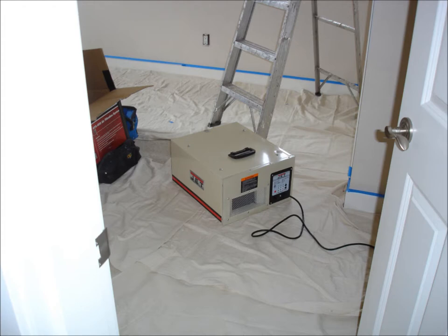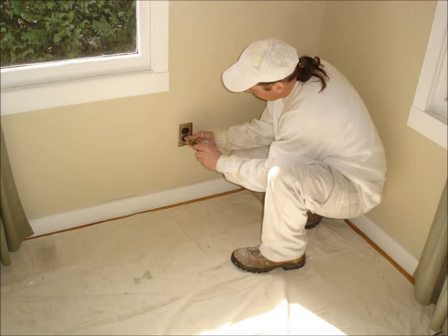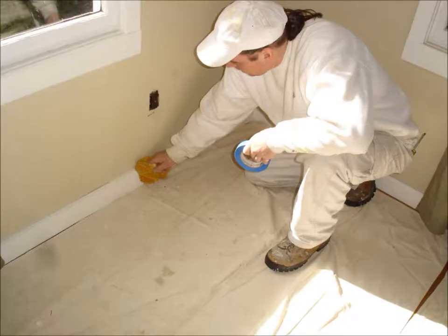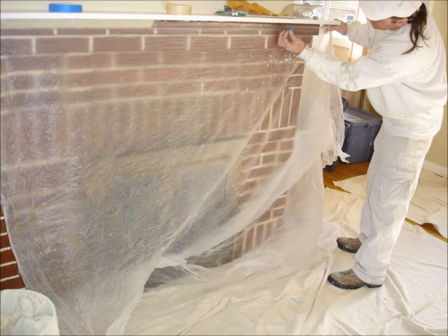Obviously, the crew comes first. Although we generally rely on the homeowner to remove window coverings on account of the liability associated with those that are valuable, frail, or sentimental, we were happy to help out here. We remove all outlet switch plates as well as various other types of wall and ceiling covers. We tape and place protective paper and plastic where needed.